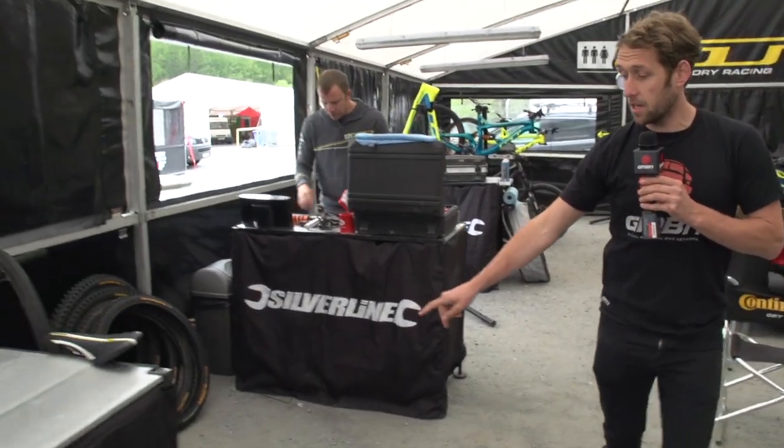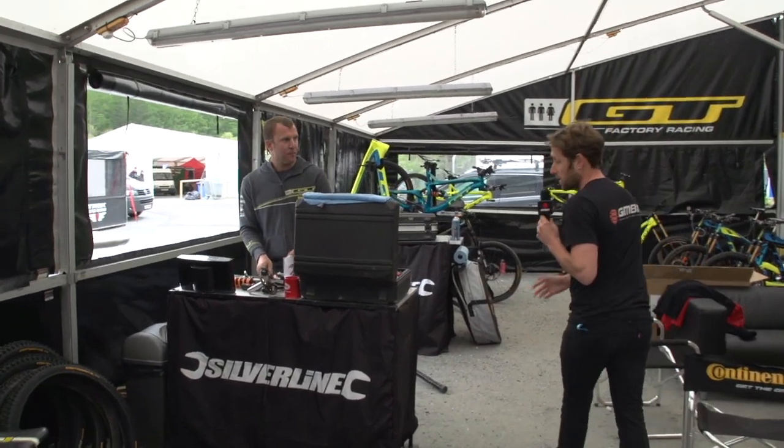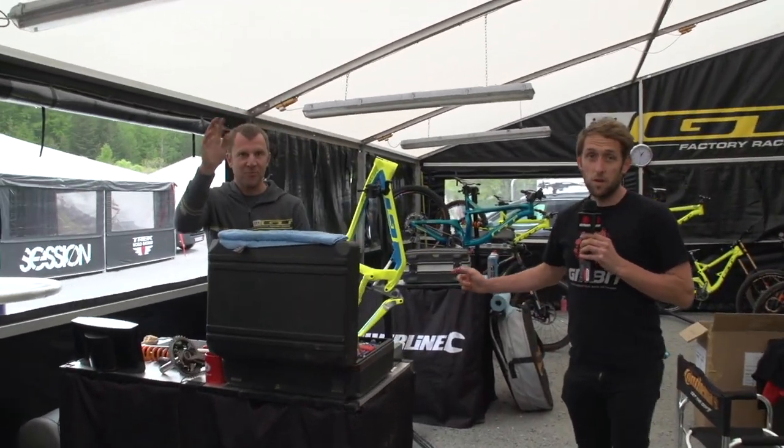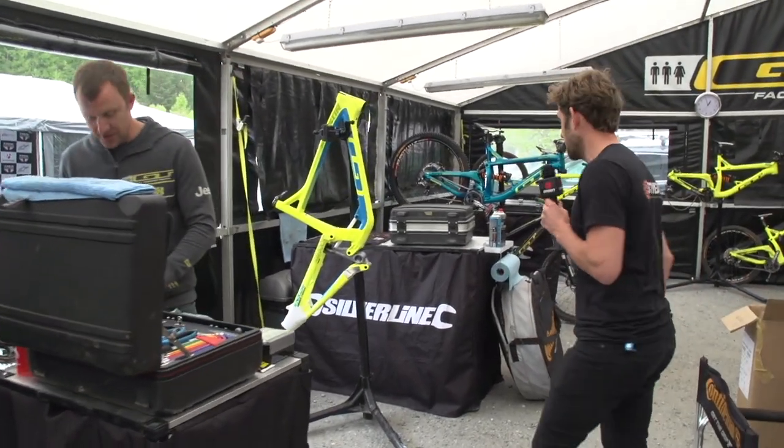Moving back, you've got four benches. This will be a mechanics area — they're up on the course right now. Then, moving back from here, we have Mark Morrison. He's working with Martin Mays, the Enduro Phenomenon, and downhill rider this weekend.